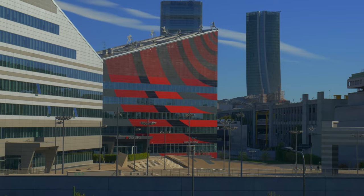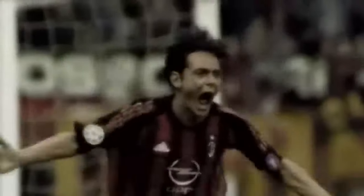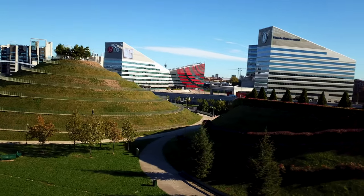This is the Casa Milan, the sport club of the legendary football team AC Milan. You may come here for a visit if you're a fan.